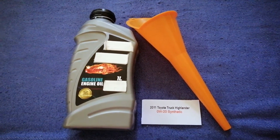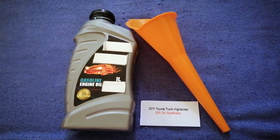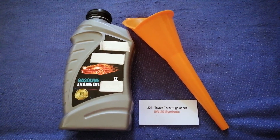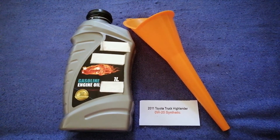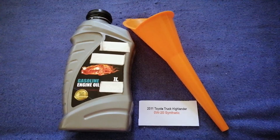So once again, the oil type for the 2011 Toyota Highlander is 0W-20 Synthetic. If your 2011 Toyota Highlander uses a different type of oil, or if you know a cheaper place to buy oil for your car, make sure to leave a comment and let the rest of us know.